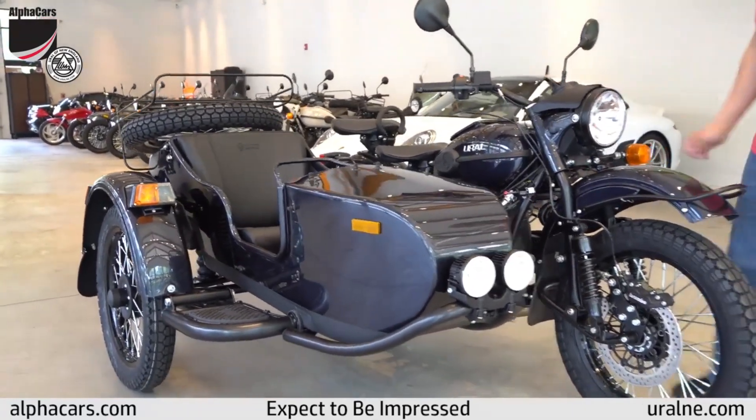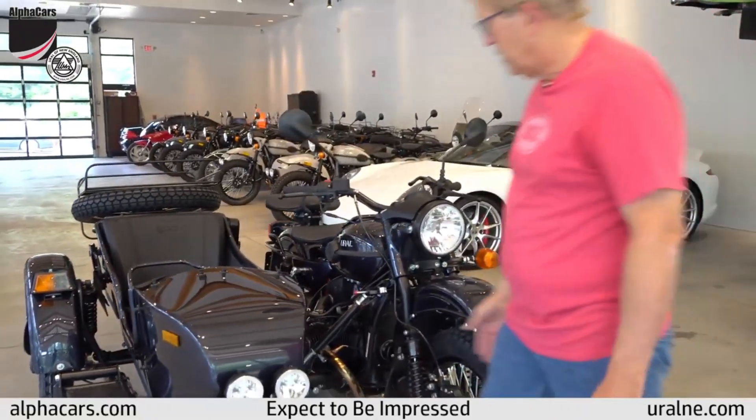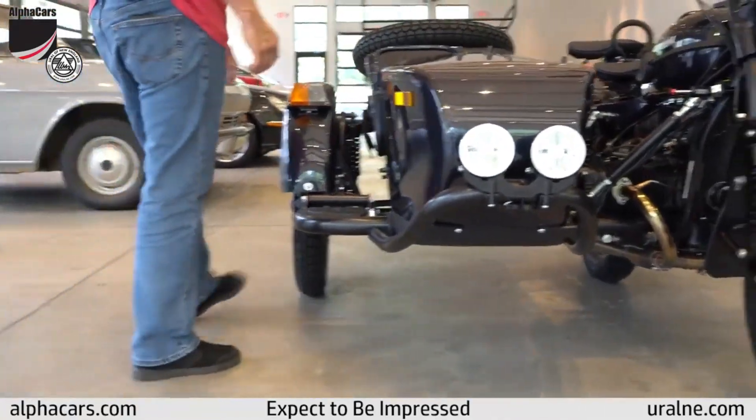This bike also comes factory equipped with powder coated drivetrain, undercoating on the tub and all the fenders, and it has the ceramic coating inside the sidecar.